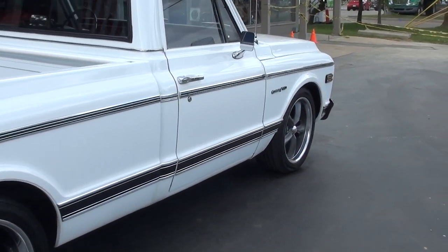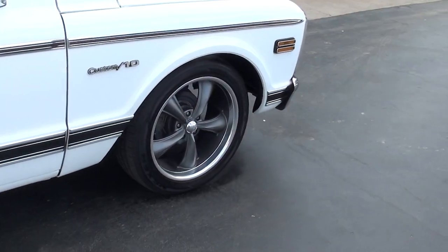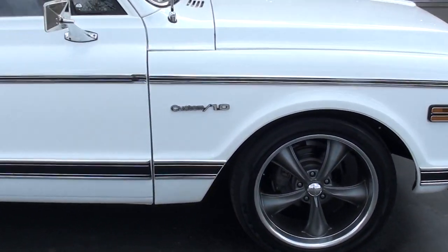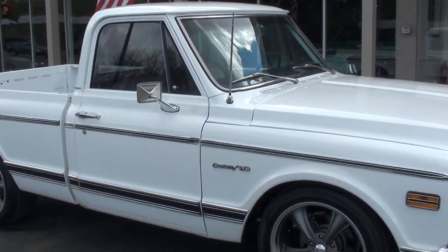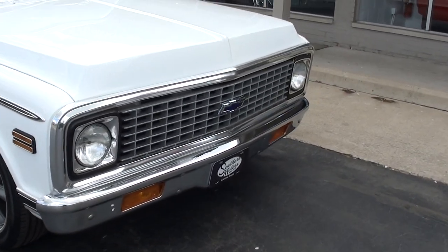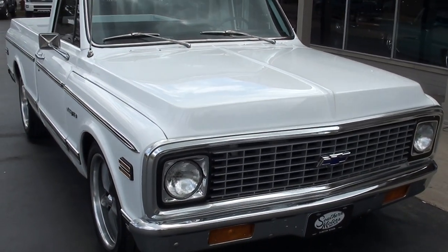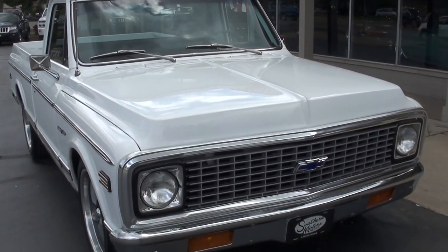It's finished in GM bright white. It's got the houndstooth interior. You can see they've got a set of 20-inch Boss wheels all the way around it. The truck's just got a good clean look. Runs and drives real good. It's got air and the air blows cold. Just a really clean straight old Chevy short box.